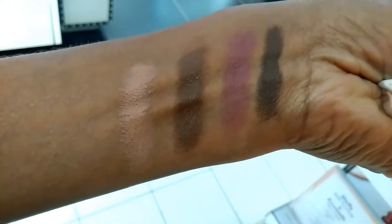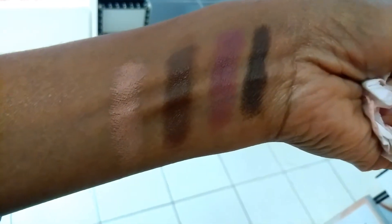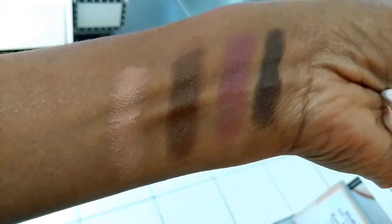They're beautiful colors. I really like brown as a lipstick. That rose — they say eyeshadow, blush, lipstick, everything.